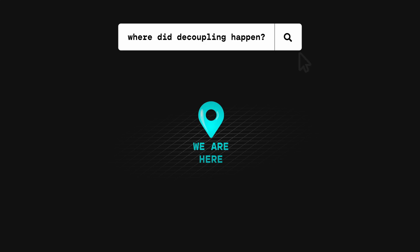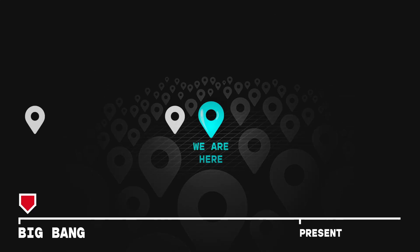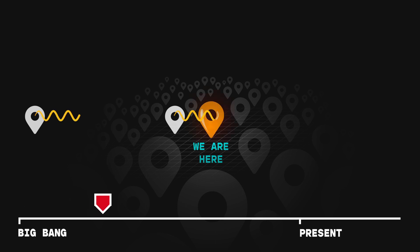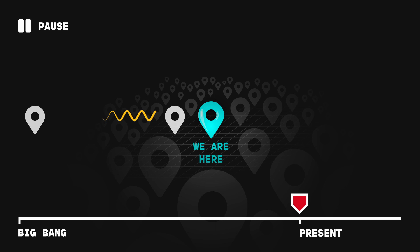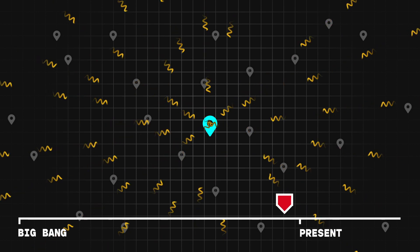How? Well, light isn't instant — it takes time to travel. Decoupling was an enormous event across our entire universe. So the light from close by already passed us billions of years ago, while the light coming from furthest away is still yet to arrive. So really, we've been receiving this light — this snapshot of our early universe — for years, and will continue to see it into the future.